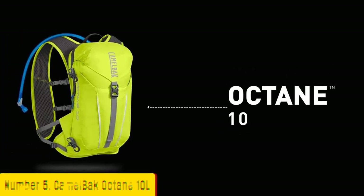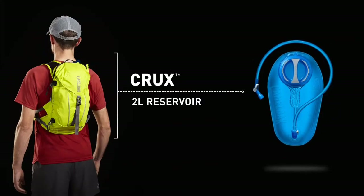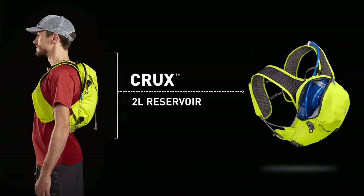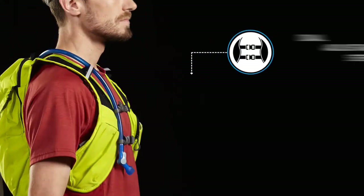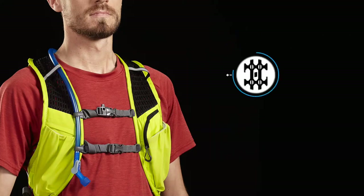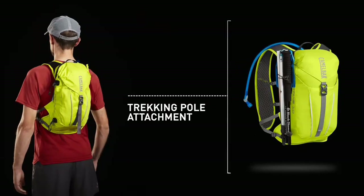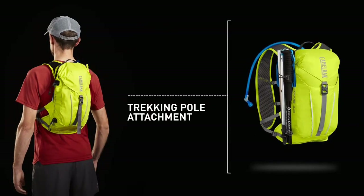Number 5, Camelback Octane 10 Liters. The Camelback Octane 10 Liters is a versatile and spacious hydration pack designed for long-distance adventures, whether you're hiking, backpacking, or trail running. With its 10-liter capacity, this pack offers ample storage space for your gear, water, and snacks. The Octane features a 2.5-liter hydration bladder that keeps you hydrated and focused on your journey.